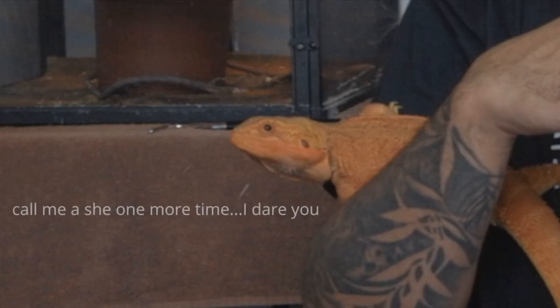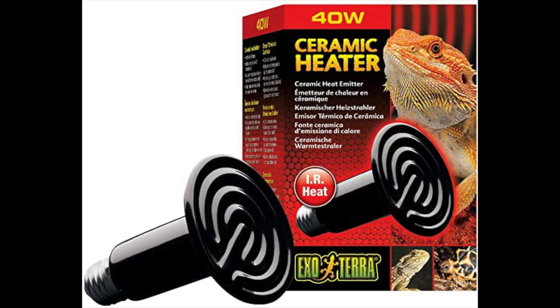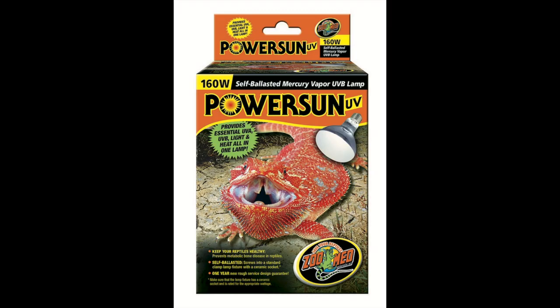Give Mercury some different options of where to go in her enclosure — whether she wants to get heat or whether she wants to cool down. She has a lot of options, and I think that's really, really important. In my opinion, what you want to use to heat your bearded dragon's enclosure is either a ceramic heat emitter or a Repti Sun bowl. I think those are the best two choices. Bearded dragons like to bask, so you want to give them something they can bask underneath.